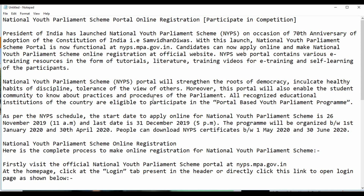Welcome to India Yojana National Youth Parliament Scheme Portal Online Registration. The President of India has launched the National Youth Parliament Scheme on the occasion of the 70th anniversary of the adoption of the Constitution of India. The National Youth Parliament Scheme Portal is now functional at nyps.mpa.government.in. Candidates can now apply online and make National Youth Parliament Scheme online registration at the official website.